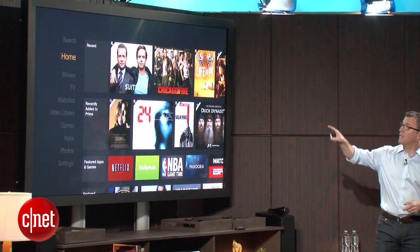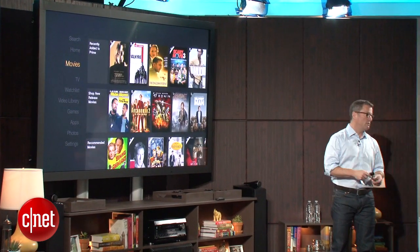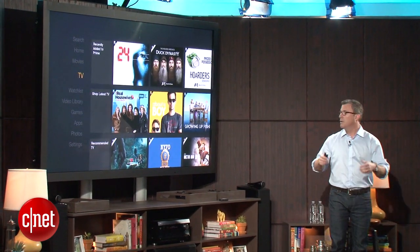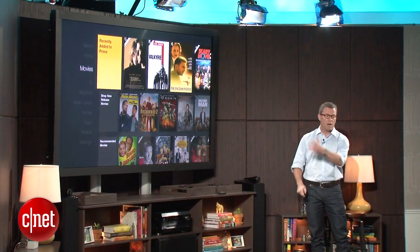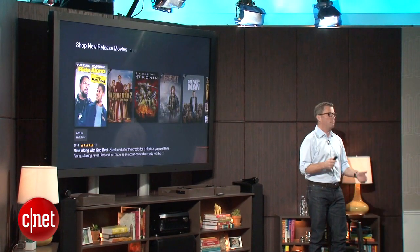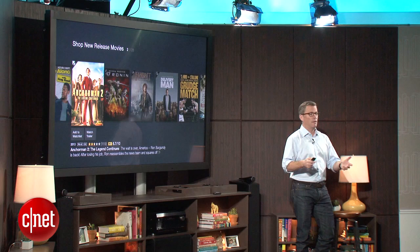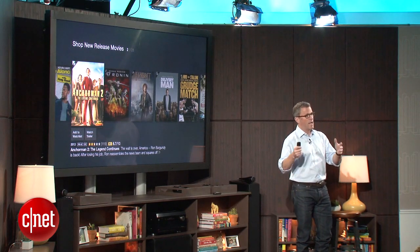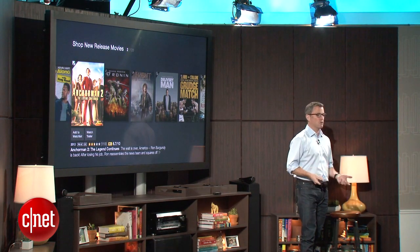I can click the remote from whatever position I happen to be in and Fire TV responds. As you can see on the left-hand side, I can scroll from home to movies to TV to my watch list. I'm going to pop over to the content on the right-hand side, and you'll see that we're using big, beautiful images throughout Fire TV. The content isn't hidden behind an application — it's front and center.